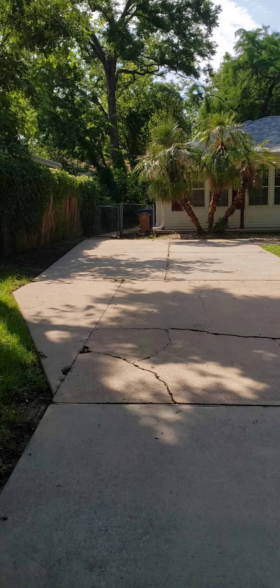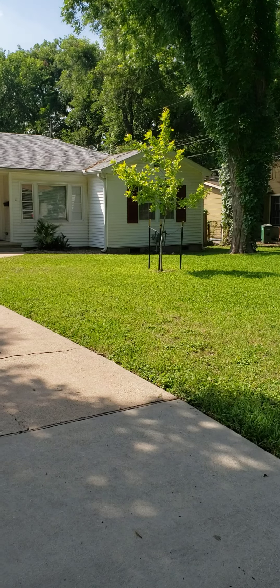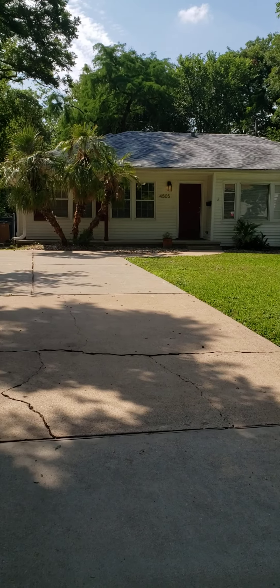Hi, this is Laura Croteau from Welcome Home Leasing, and I'm going to give you a video tour of 4505 Elwood.